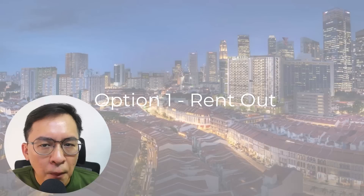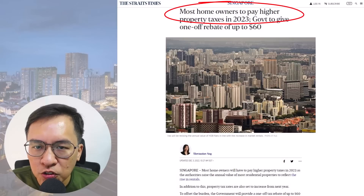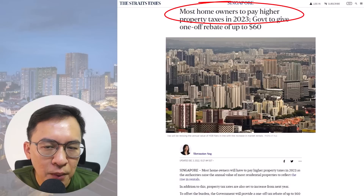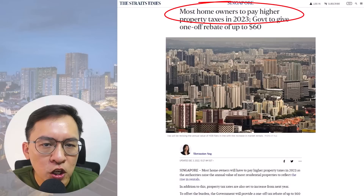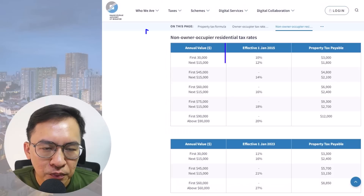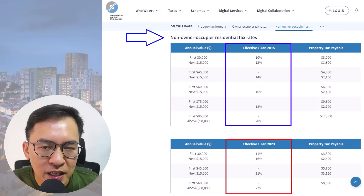Here, buyers will have two options. The first option is to rent it out. As of 1st January 2023, property tax rates have been revised upwards together with the annual value, amidst a rising rental market for most residential properties. Owner-occupied properties continue to enjoy lower tax rates compared to non-owner-occupied properties. However, if you are holding an investment property, the tax rate will be raised from 11% to 27% in 2023.